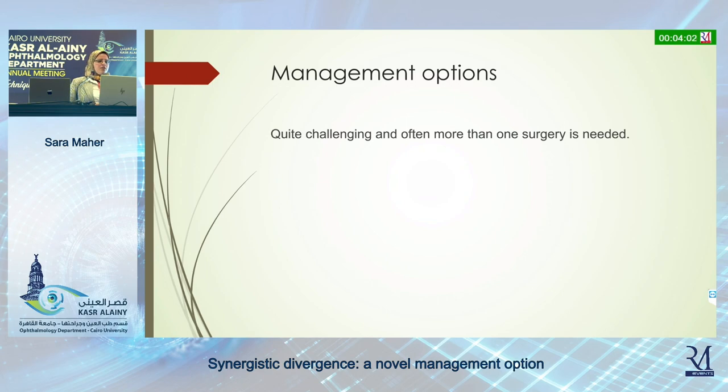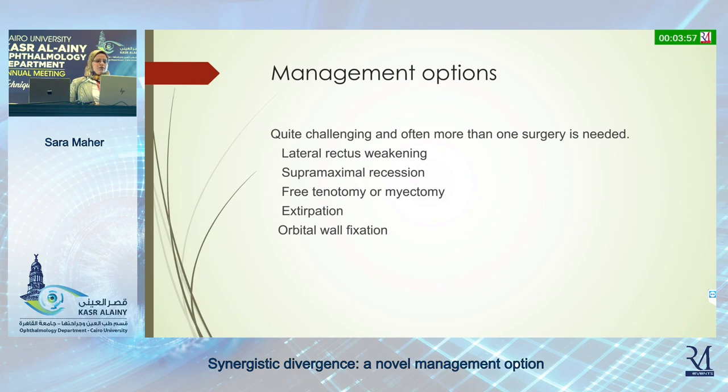The management is quite challenging, and often more than one surgery is needed. Whenever there are many options for surgical management, we have to know that neither of them gives optimum results. We have either maximum recession, tenotomy or myectomy, extirpation, denervation, and orbital wall fixation.